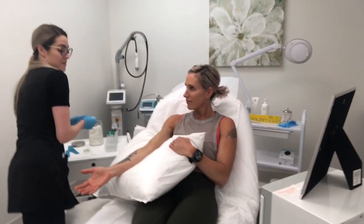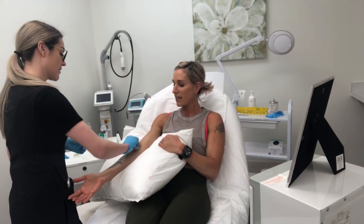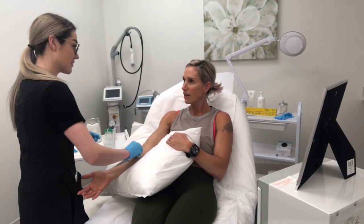This is our vampire facial prep. I've had so many compliments on my skin — so good!